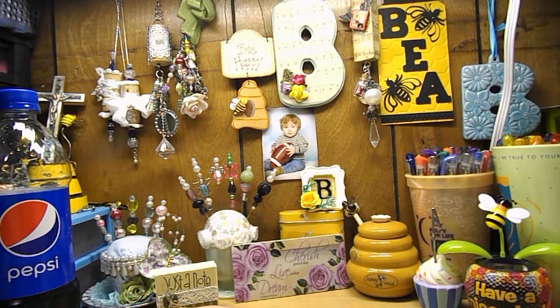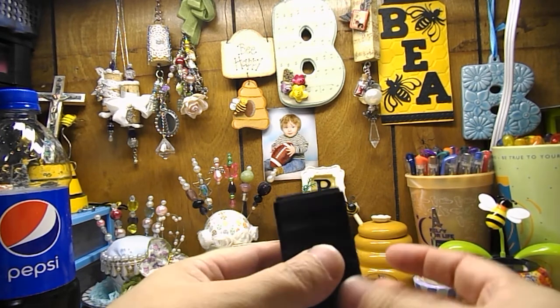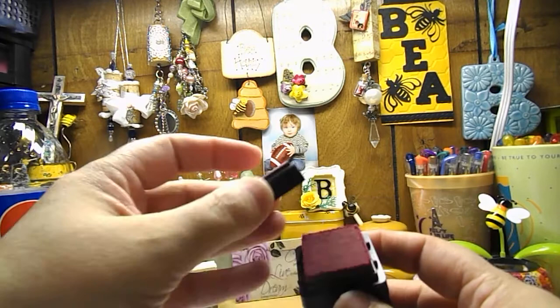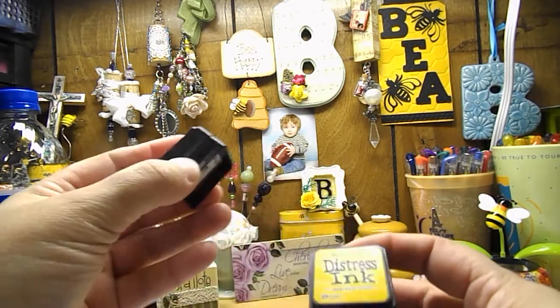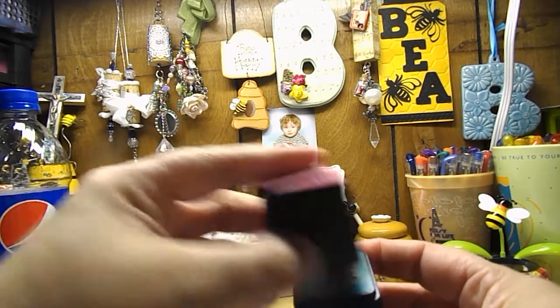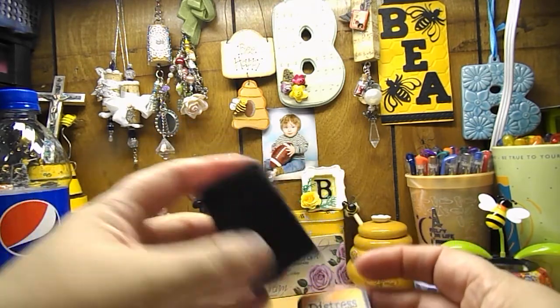I already opened up two of them so you can see what they kind of look like. This is kit number one, and these are the mini Distress Inks. It has picked raspberry, mustard seed, peacock feathers, and spice marmalade.